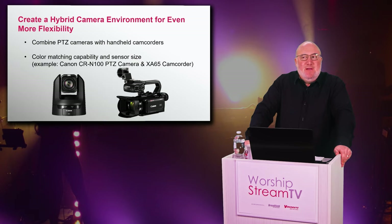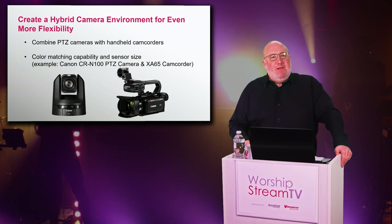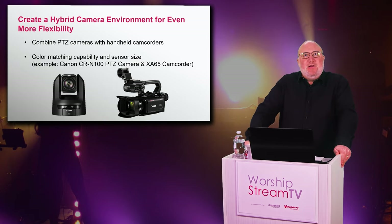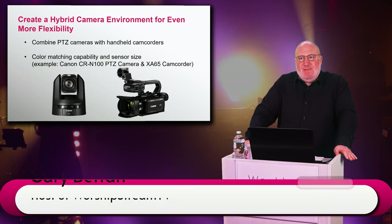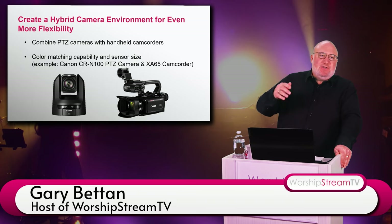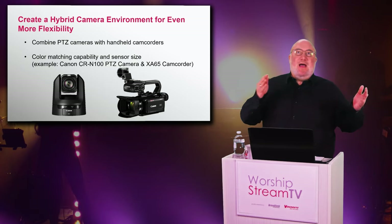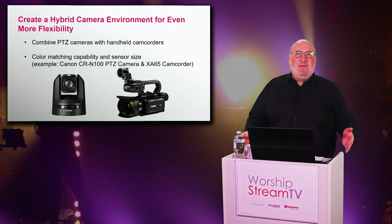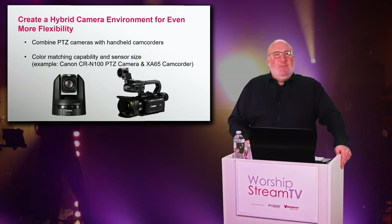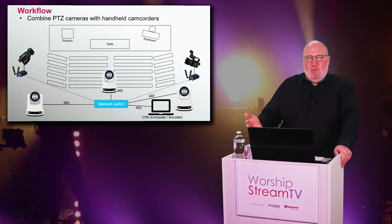Why not all PTZ cameras? Because in the house of worship, a handheld camera — even on a tripod — is operator-controlled and can be on the exact angle you need. Shooting a wedding, the operator follows the bride; for a special band performance, they focus on the band. In many houses of worship, the same person operating the TriCaster, vMix, or OBS is also operating the PTZ cameras, so having someone as a dedicated shooter adds a level of creativity. Two to four PTZ cameras plus one handheld really allows another level of production, and you can make your camera appear wireless using a Wi-Fi NDI encoder from Kiloview.